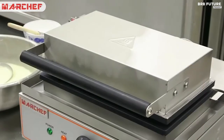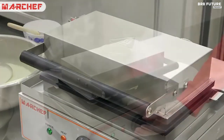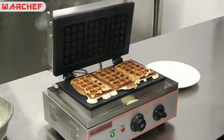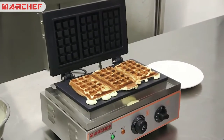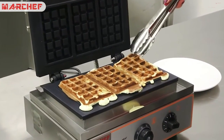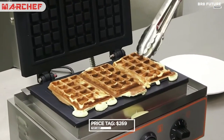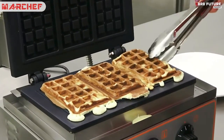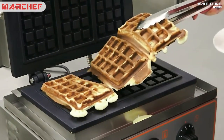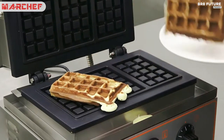The green power light indicates the unit is on and the orange light indicates preheating, making it easy to keep up with high demand. Enjoy the convenience and joy of making fresh, delicious waffles with the Marchf Waffle Maker. It is available at $269 and is guaranteed to bring a smile to your face every morning.